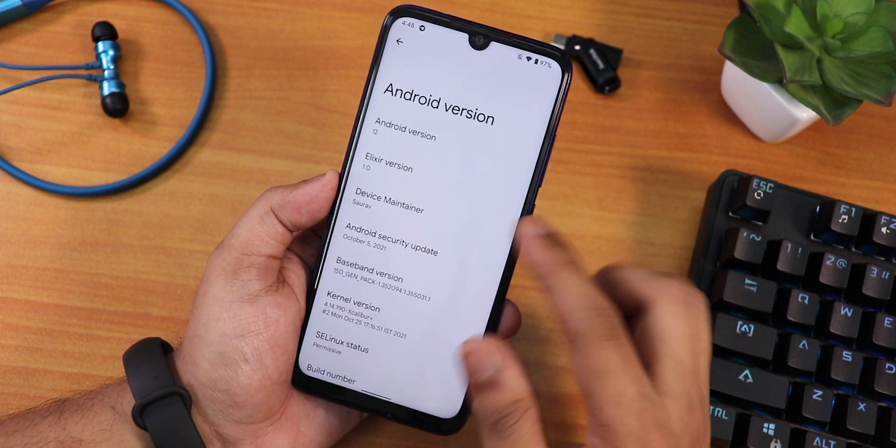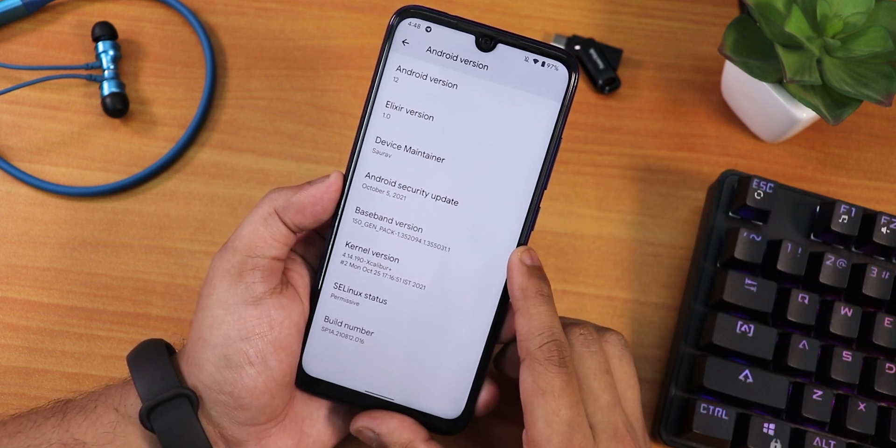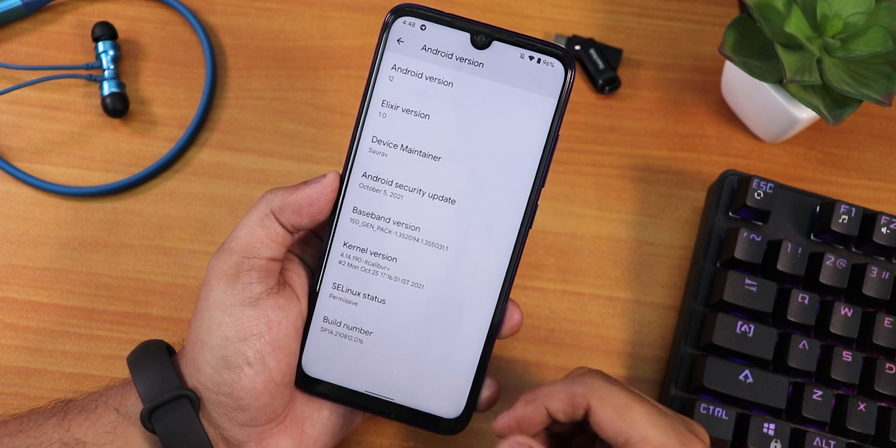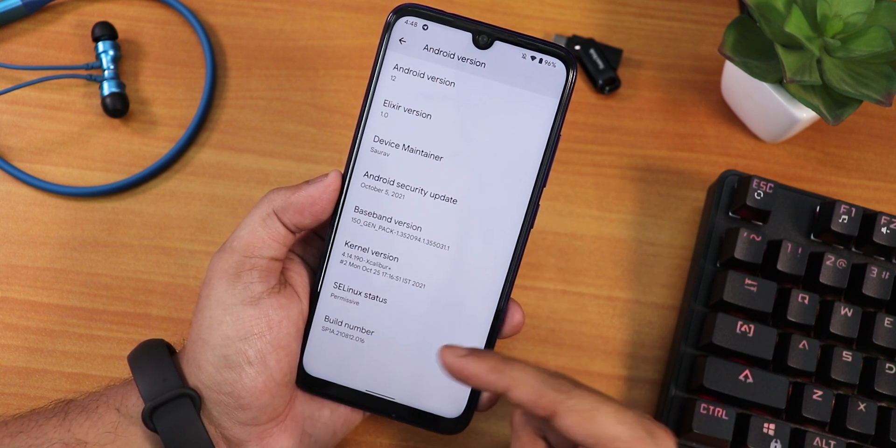The device maintainer is Saurav and the Project Elixir version is 1.0, so this is an initial build. The security patch is October 5th, 2021. The stock kernel here is the Excalibur Plus and the SELinux status shows as enforcing.